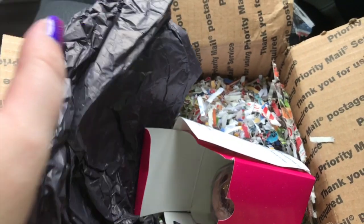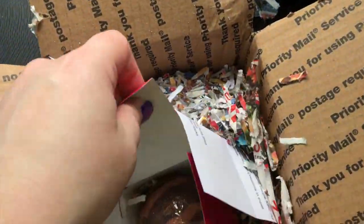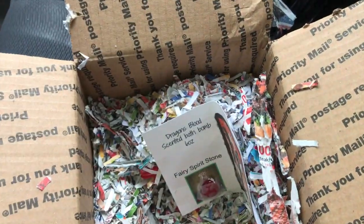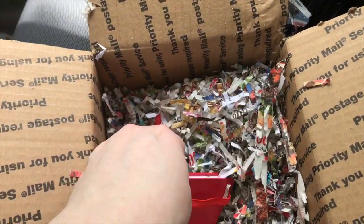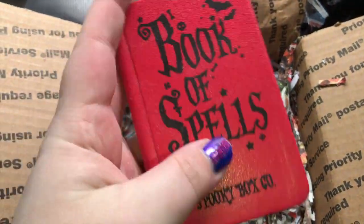So nice, nice for a hot summer day like today — it's like 80 degrees outside. Thank you so much, Rebel. And it came with the fairy spirit stone, and oh, what do we have here — Book of Spells from Spooky Box.